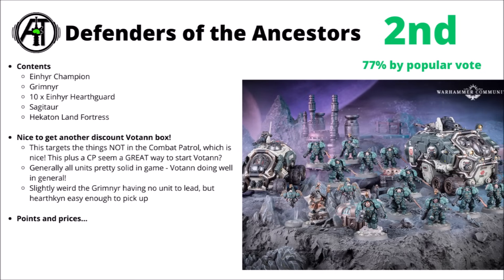For our last two box sets, it was a very tight vote — only 1% of the popular vote separating them. In second place came the Defenders of the Ancestors, the Leagues of Votan box set. In this one you get two characters — the Einhyr Champion and the Grimnyr — 10 Einhyr Hearthguard, the Votan Exo-Armour suits (sort of Terminator things), one of the Sagitaur transports, plus the mighty Hekaton Land Fortress. Overall, I'm really not too surprised to see this one ranked as one of the best.